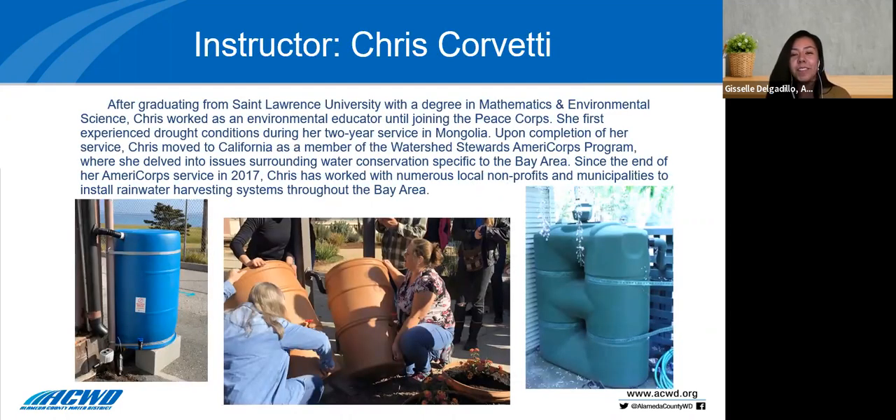Without further ado, I'll introduce our wonderful instructor for this evening, Chris Corvetti. After graduating from St. Lawrence University with a degree in mathematics and environmental science, Chris worked as an environmental educator until joining the Peace Corps, where she first experienced drought conditions during her two-year service in Mongolia. Upon completion, she moved to California as a member of the Watershed Stewards AmeriCorps program. Since the end of her AmeriCorps service in 2017, Chris has worked with numerous local nonprofits and municipalities to install rainwater harvesting systems throughout the Bay Area.